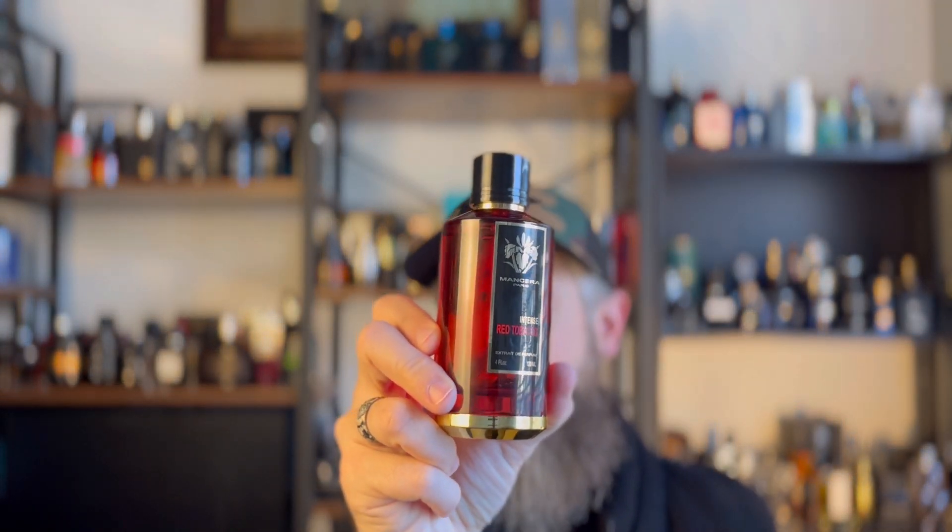I don't think it was worth the $162 plus tax — about $185 — that I paid for it. If you want loud, punch-you-in-the-face, blow-your-head-off spicy tobacco, go with the original Red Tobacco. If you want a super refined tobacco fragrance with beautiful incense, beautiful spice, and leather that you can wear in way more situations, go with this one — but wait until it hits discounters and you can get it for around $100 to $110, which would be a killer deal. I absolutely like this fragrance; I don't want to be confusing.